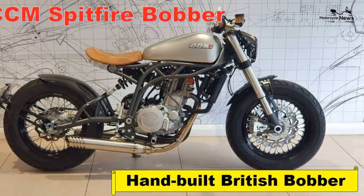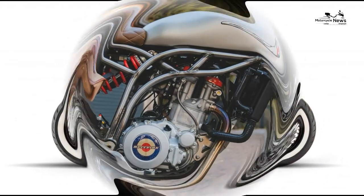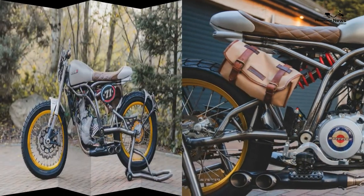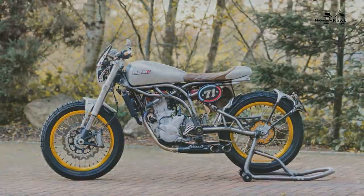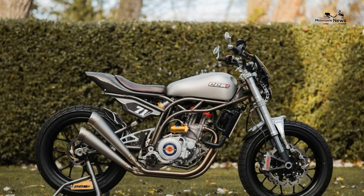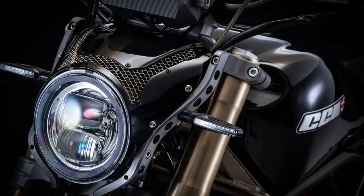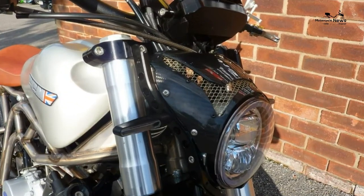CCM Spitfire Bobber 2019 on review — a hand-built British bobber. Who is the CCM Spitfire Bobber aimed at? Given the trend for authenticity, CCM's pure sensations and style have obvious appeal. Practical? Not really. Cool? Yes indeed. Simply sit back and enjoy the CCM's rather unexpected mix of image and dynamics.